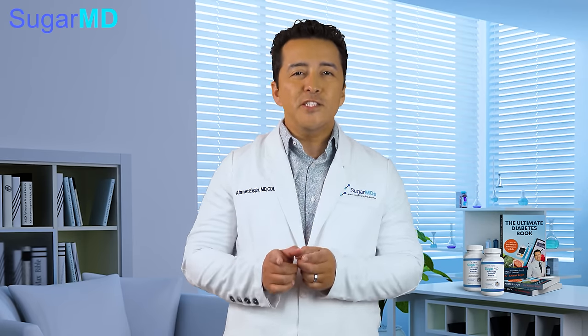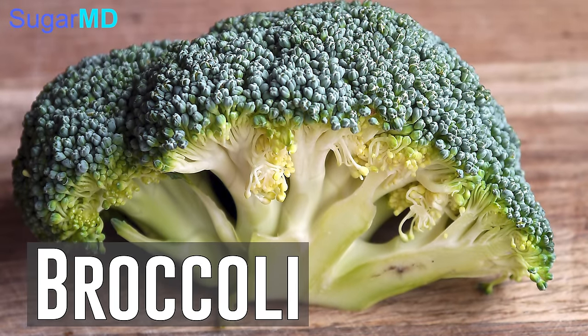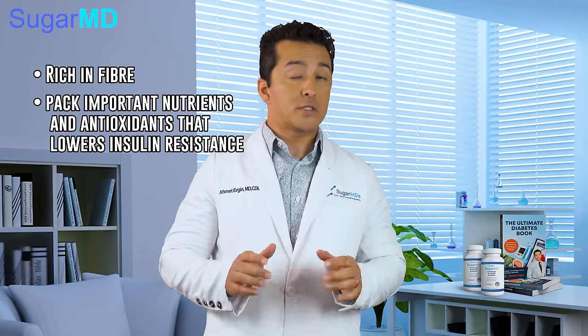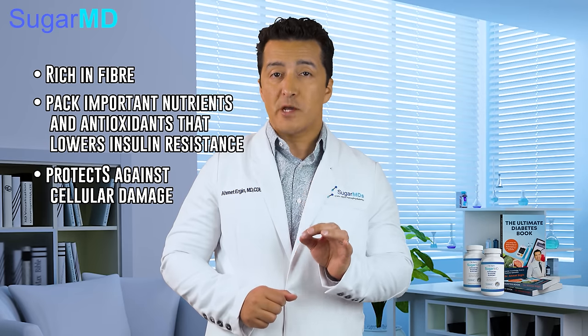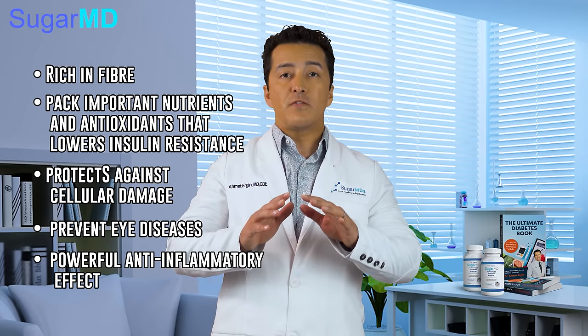Second on our list is broccoli. Some of us step into adulthood unrelenting and never outgrow that dislike of broccoli. But before you cross this off your list, hear me out. Broccoli is rich in fiber and packed with important nutrients and antioxidants that lower insulin resistance and protect against cellular damage and even prevent eye disease. It has powerful anti-inflammatory effects, thanks to its sulforaphane content.